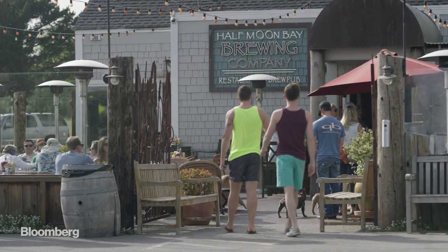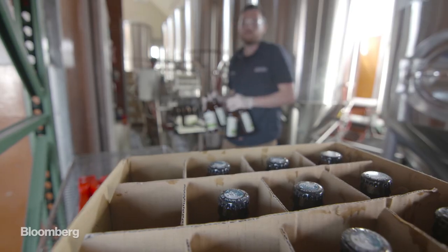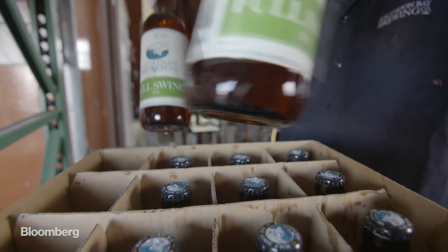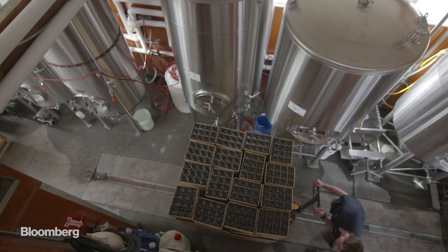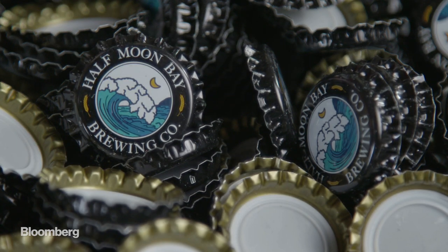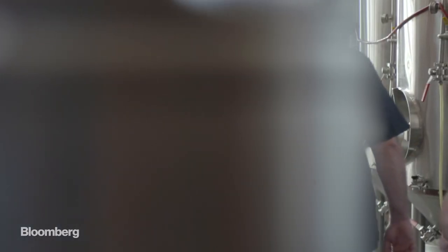For Half Moon Bay, every ounce of recycled water it uses is one ounce of freshwater it doesn't need to pull from California's already depleted supply. We think it is a chance to help redefine the value of water in beer, help people understand the importance of water, and change the entire mindset — recycled water is not something you should be scared of. It should be something that you think is interesting and different.